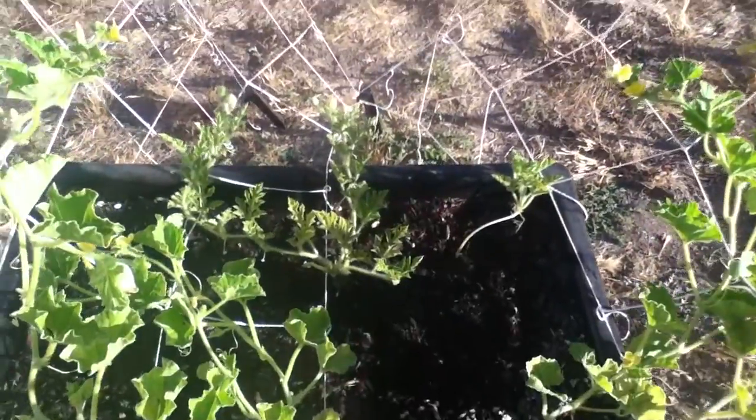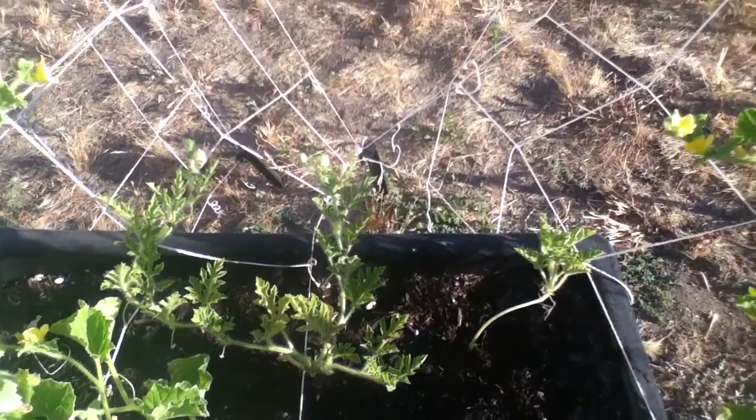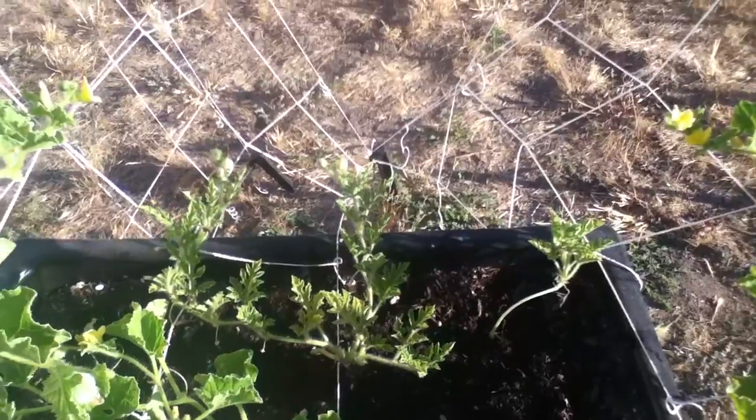Happy July 18th, everybody! Here we are looking at my crimson sweet watermelon — just the vines, because there ain't no watermelon on it yet.